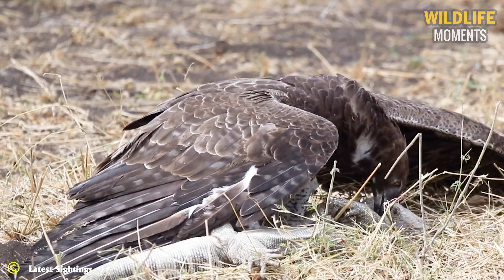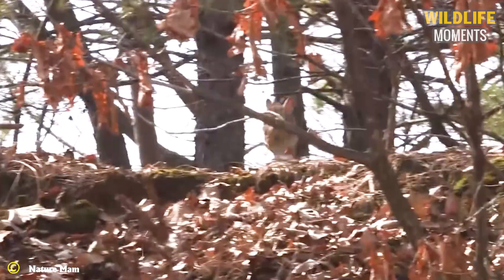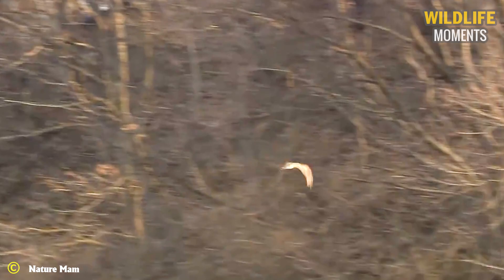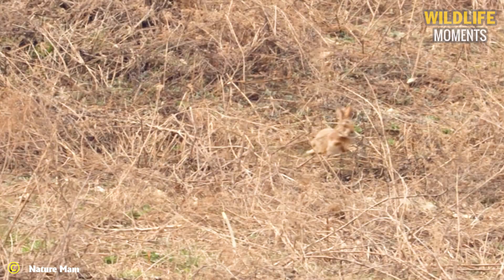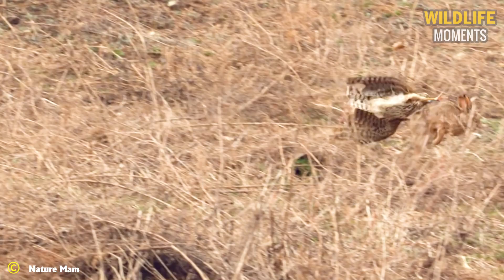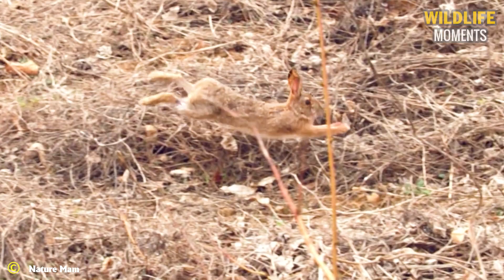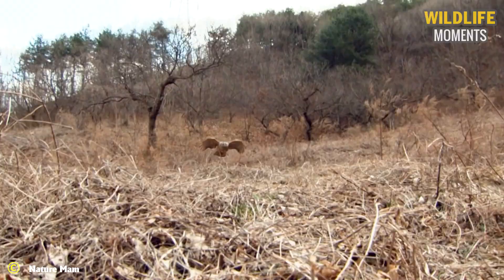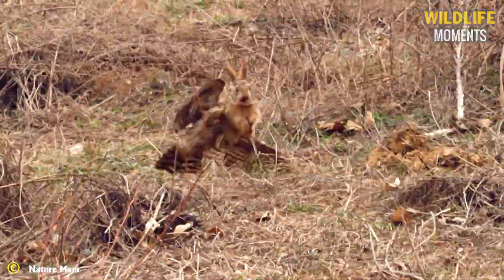For centuries, goshawks have been used to hunt live prey such as rabbits, with extraordinary agility, speed, and sharp eyesight. This goshawk is extremely talented. Even though the rabbit is a vivacious and wise animal, it cannot escape the goshawk's claws. Are you in awe of this superb hunting ability?